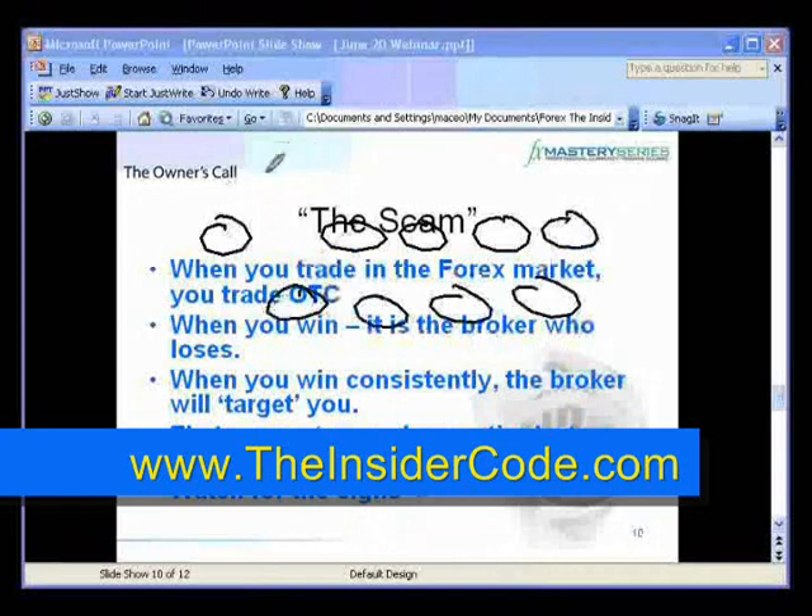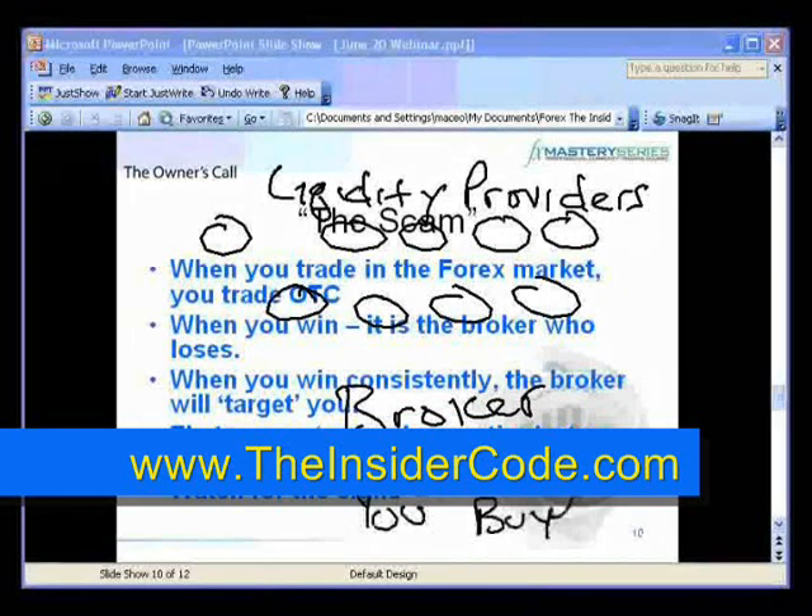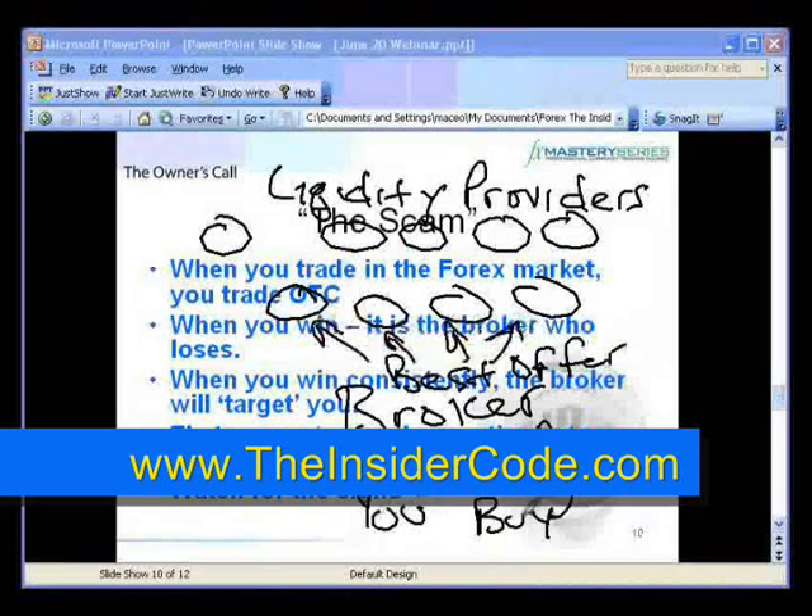With an ECN, you have all these people out here — these are not brokers, these are what are called liquidity providers, market makers. Your broker sits in the middle, and then there's you. When you send a buy order to the broker, they pick the best offer, and their software will automatically find it for you. You click buy, your broker displays the best offer from sometimes up to 70 different liquidity providers — most have 20 to 30. When you click sell, the same thing — they present the best bid.